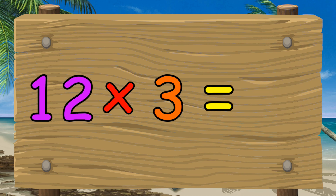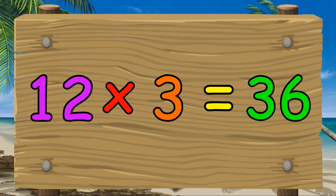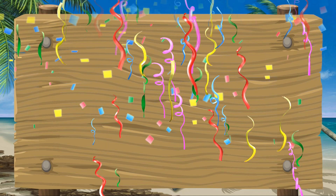Twelve times three equals thirty-six. Well done everybody. Let's try that again.